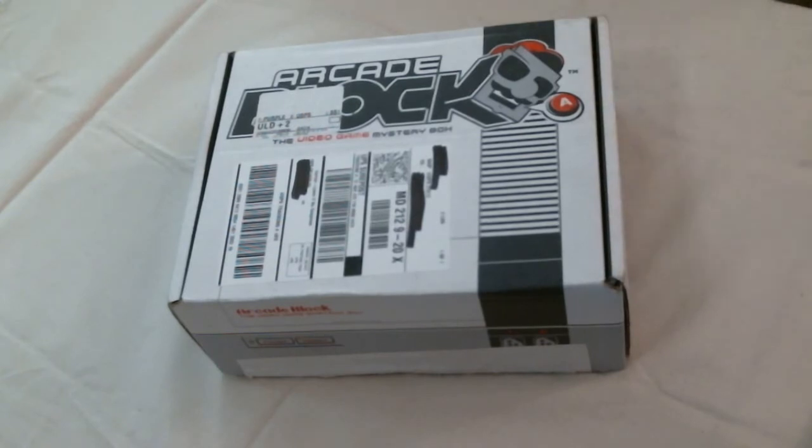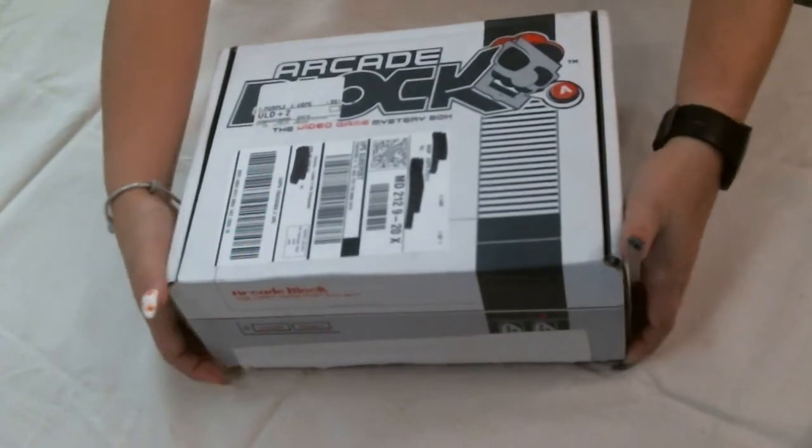Anyways, from NerdBlock, this is $19.99 a month plus shipping. You do get a discount for multiple months. It is four to six video game collectibles, one exclusive gamer t-shirt. It's supposed to be a $60 value. Let's get that open and see what's inside.